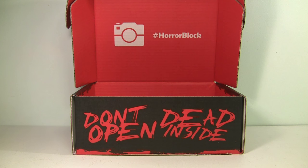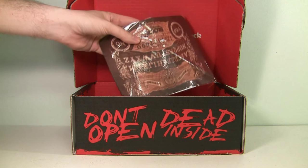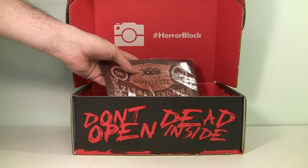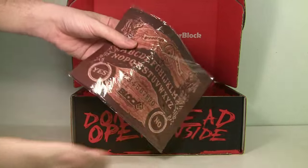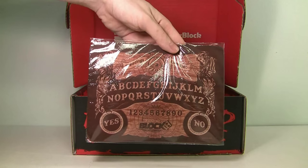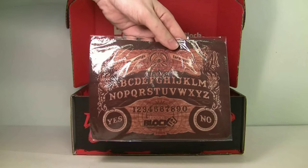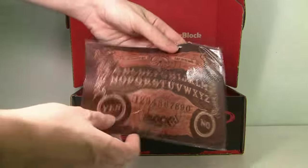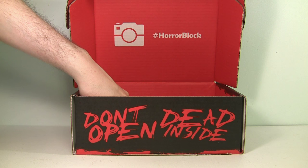What else do we have? This is cool — I actually need one of these. My mouse pad is kind of screwed up, so this is great. It is a Ouija mouse pad, and that is pretty awesome. I don't know — when I'm using my computer I don't want to be summoning any spirits, but I like it.